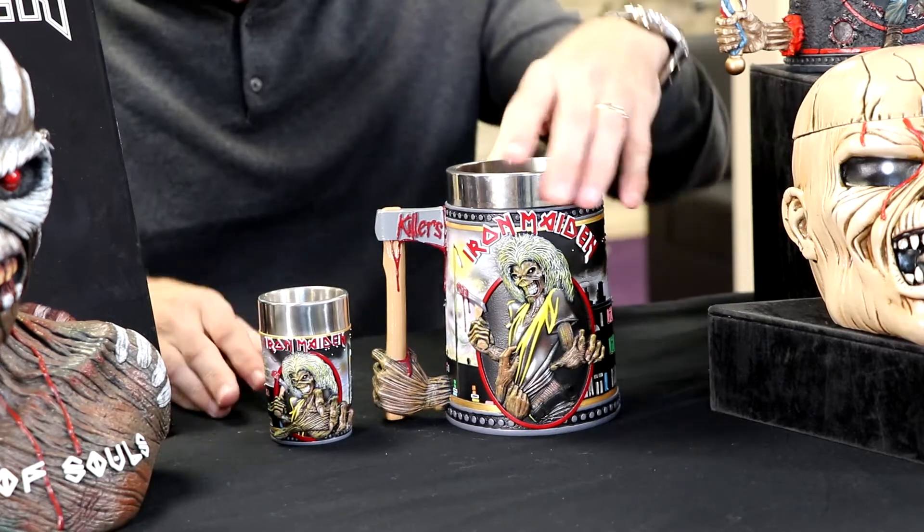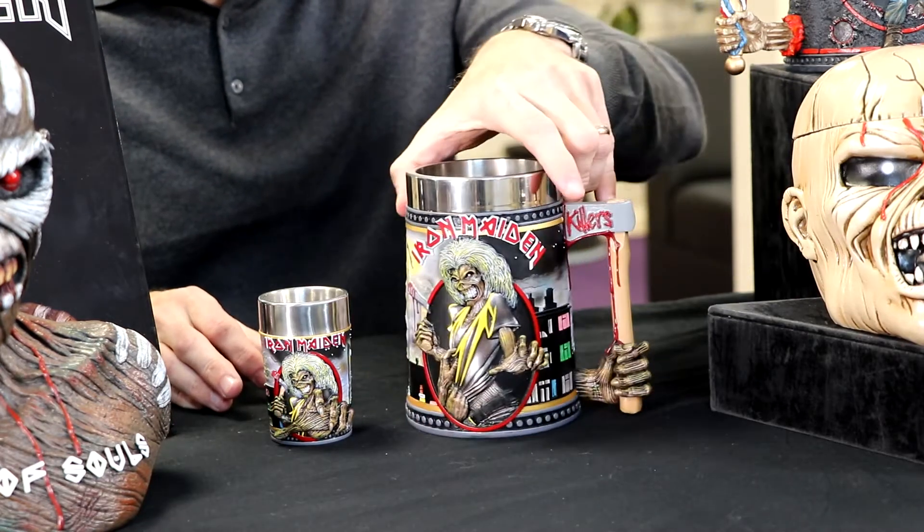So we have the Killers Tankard. If you look at the detail, it's pretty spot on to the artwork itself. The effects just look amazing and the handle itself is a work of art.